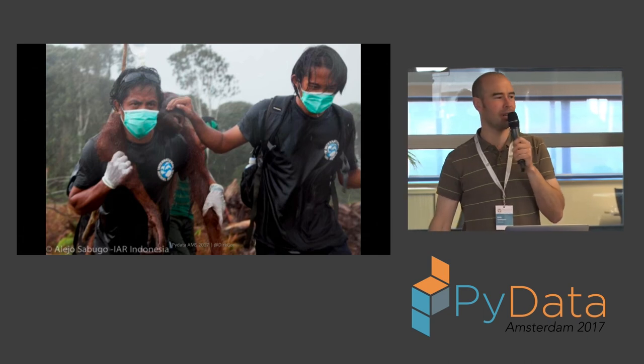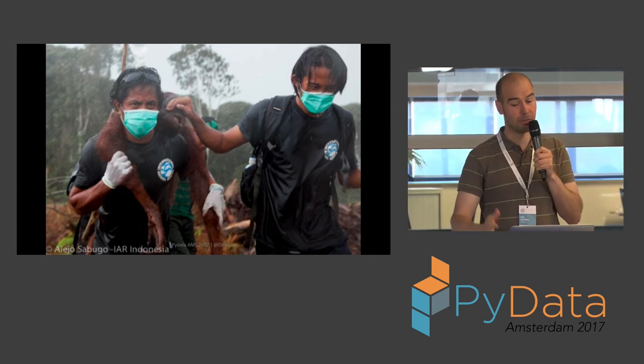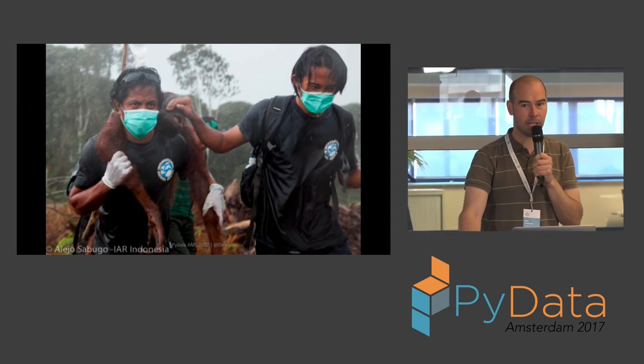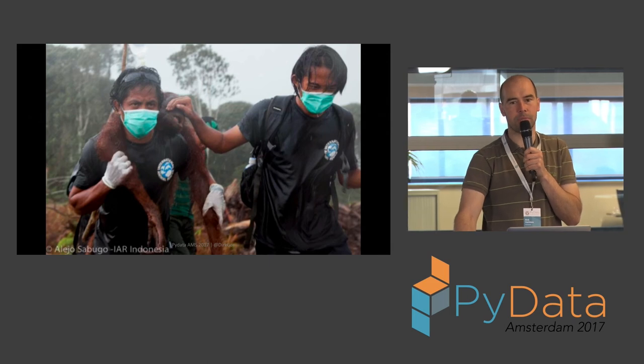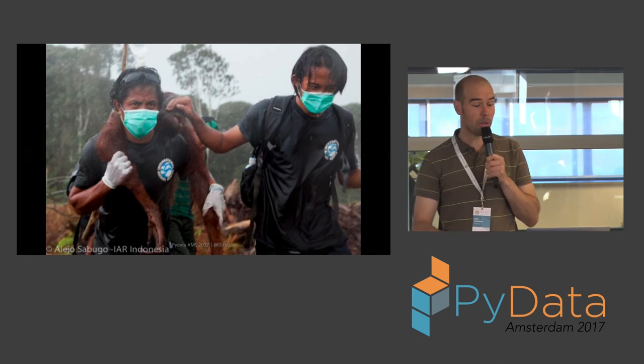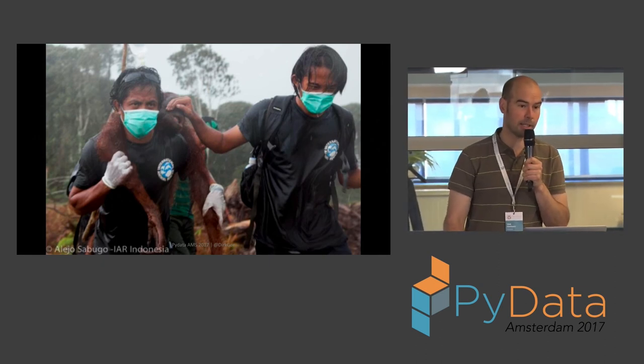This is work I'm doing for International Animal Rescue, a large animal rescue charity with operations around the world. In the UK, for example, there's a lot of work around whales, dolphins, seals, seagulls, etc. But they also do a lot of work around orangutans, and I think there are two rescue centers in Indonesia.